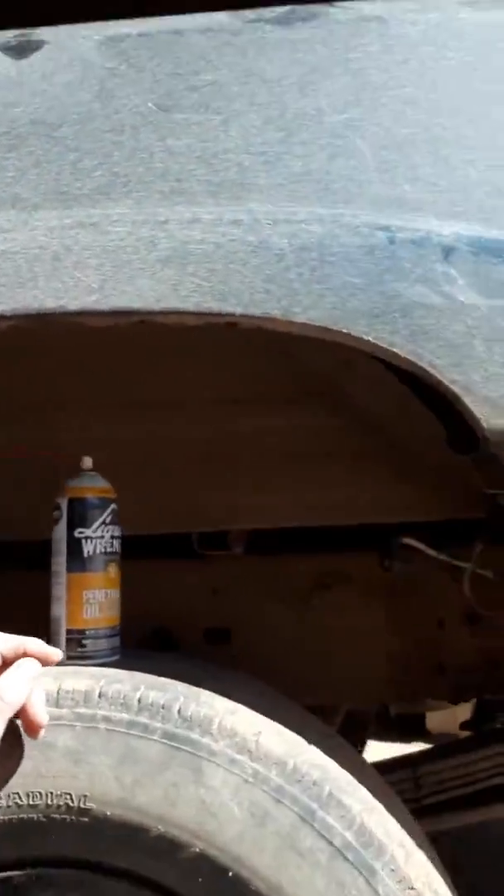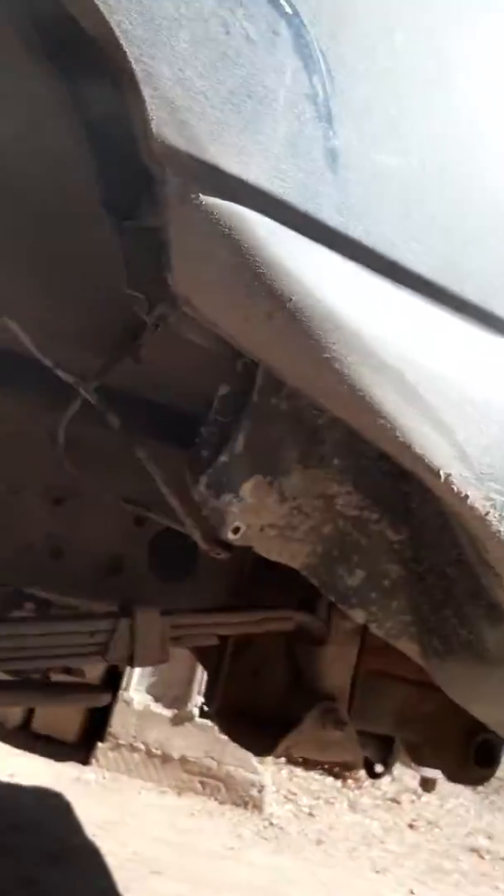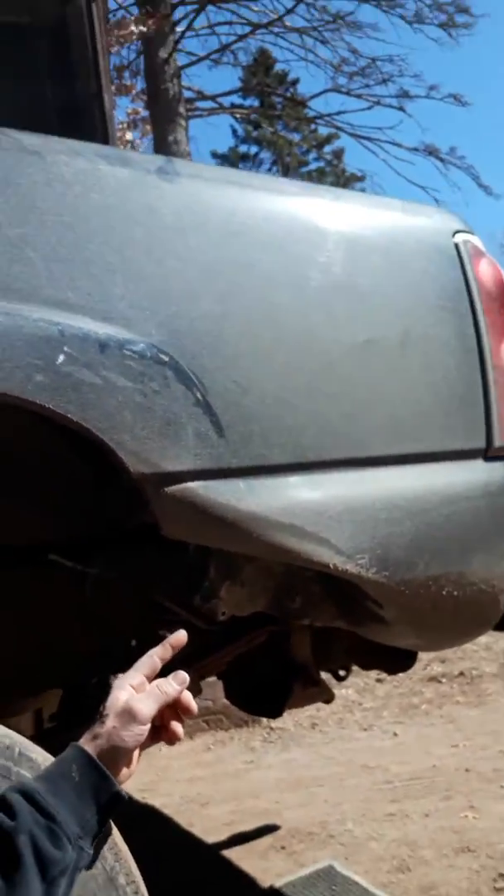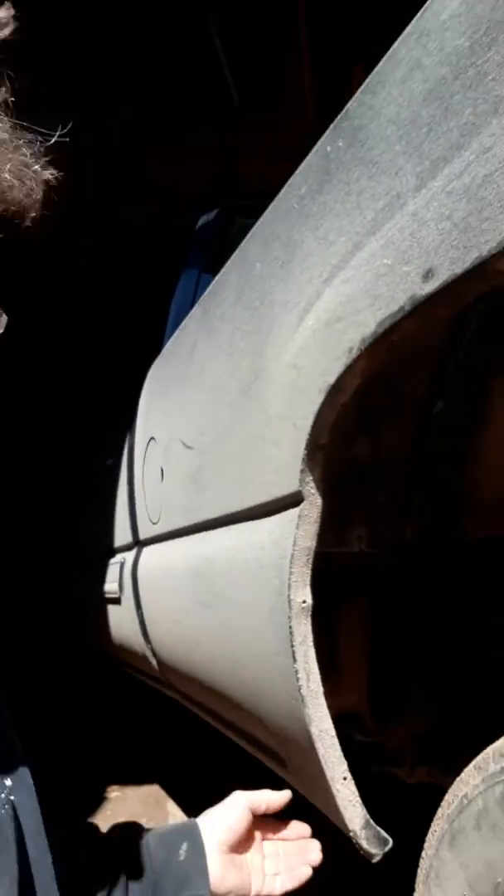Hello, welcome to Scott DeMars's DeMars Factor Auto Body Repair Shop. We are working on a 2004 Chevy pickup truck that has a dented, crushed, caved-in fender well, and this was caused by tread failure on a tire. This is what we're up against — we're gonna take and bend this out like brand new with a method.